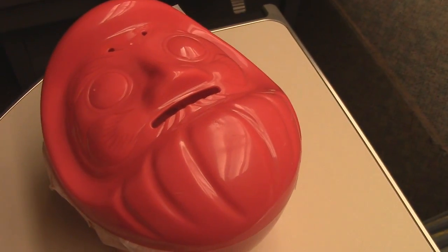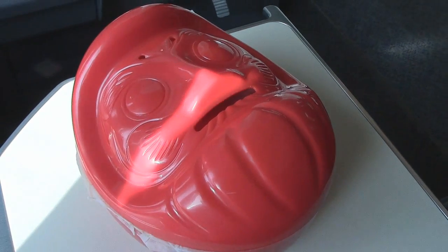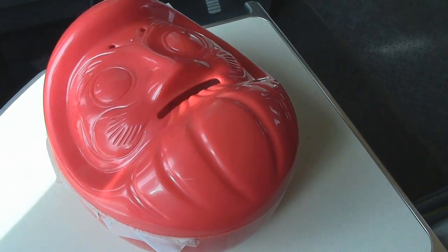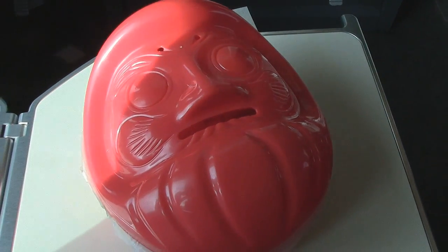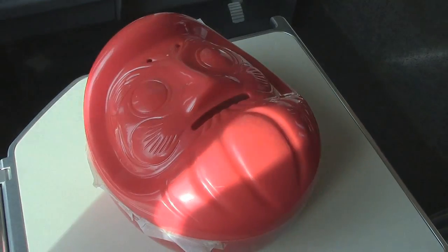I am in Gunma Prefecture and the train is moving right now. And before you get on the train though, you can always pick up an Eki Ben, which means a station bento. And this one's special here because of the shape, which is a Daruma, which is Gunma's famous kind of little doll heads that you can collect.